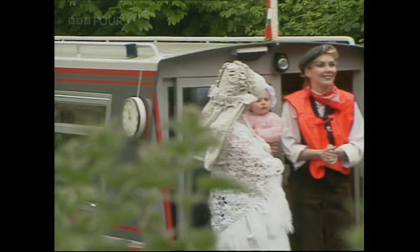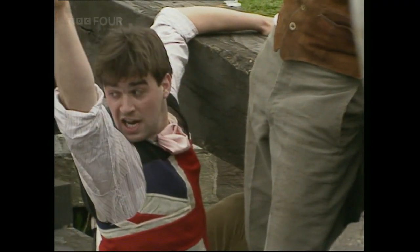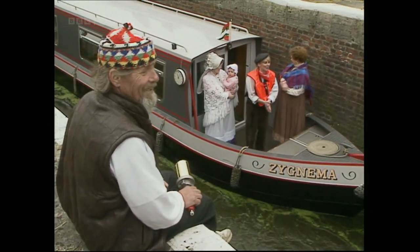Here we are — lock 29 and the finish line's in sight. How are we going for time? Two hours, five minutes, and 15 seconds. Wonderful, wonderful.